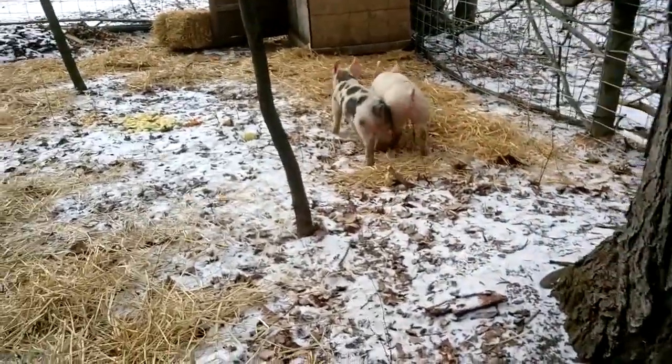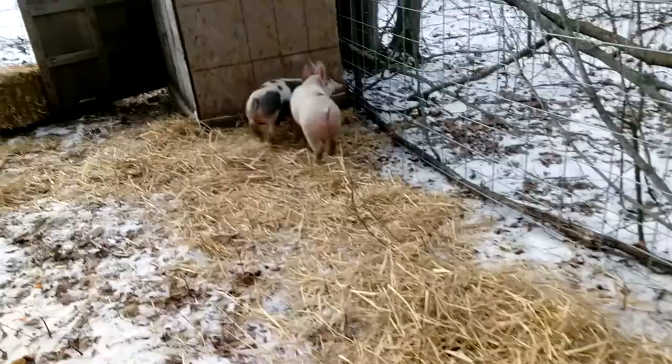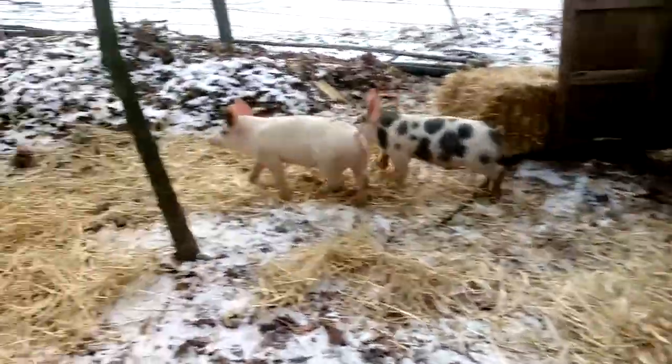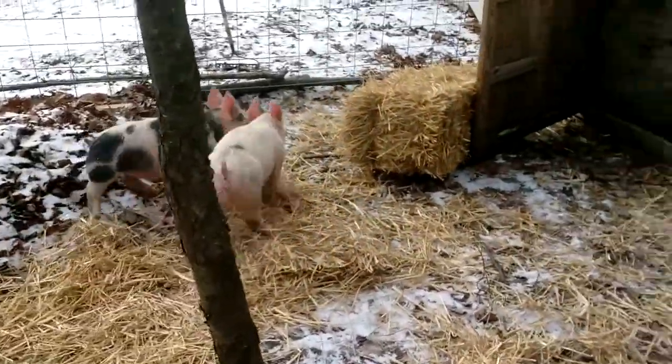The one with the more black on it is the male, and the white one is the female. The mother and father were on site and were huge, healthy, nice pigs.